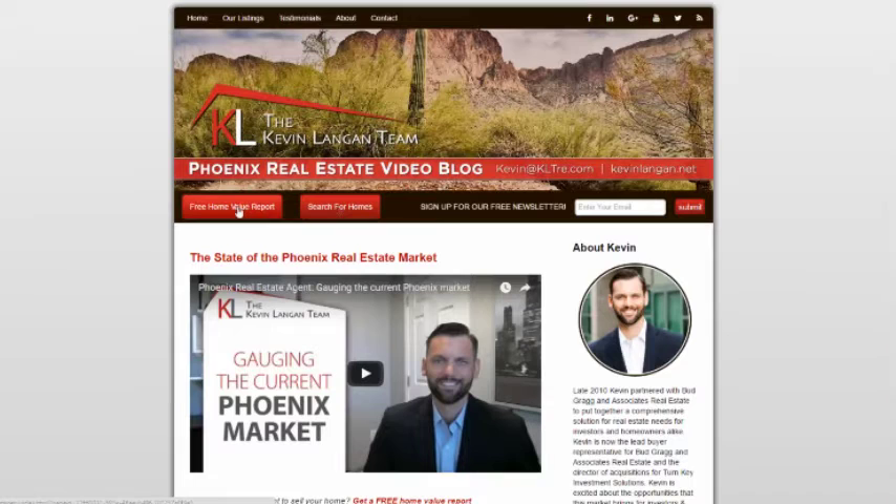Hi, this is Kevin Langan with the Kevin Langan team here at Keller Williams Realty. Thanks for taking a look at my video today. Today we're going to talk about the benefits and drawbacks of a homeowners association. Before we begin, I'd like to draw your attention to a couple of links on my blog — click here if you're thinking about buying a home, and click here if you're thinking about selling your home.